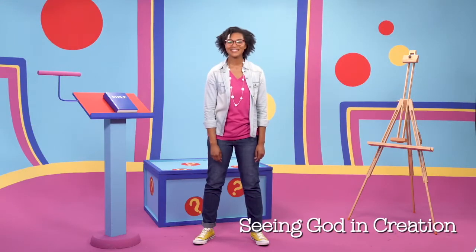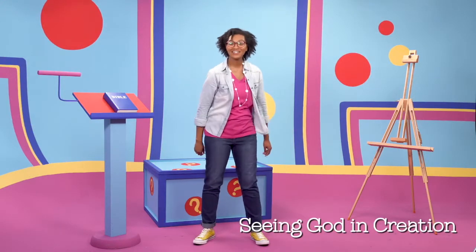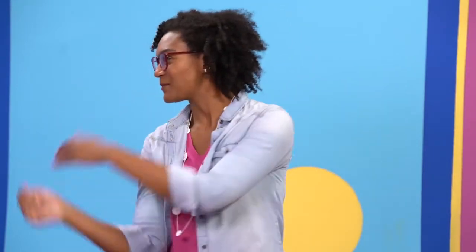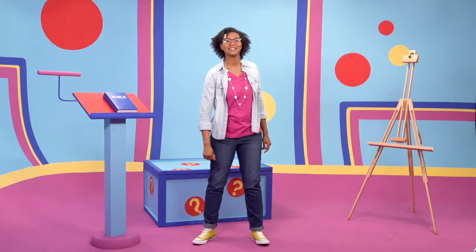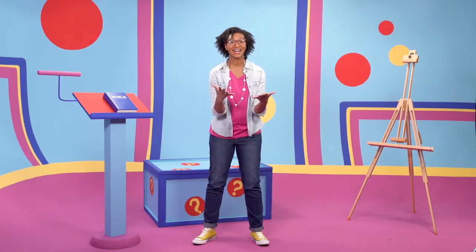Hello friends! I'm Casey and welcome to Look and See — the place where we look and we look and we see what's in the Bible. I have a special mystery box to help us learn more about what's inside the Bible. Are you ready to look inside and see what we can learn from the Bible today? If you're ready, on the count of three, yell 'take a look!' Ready? One, two, three — take a look!